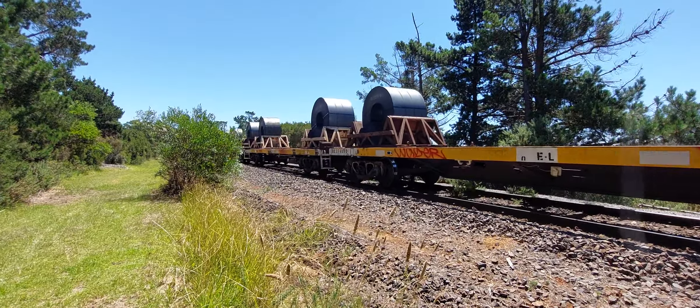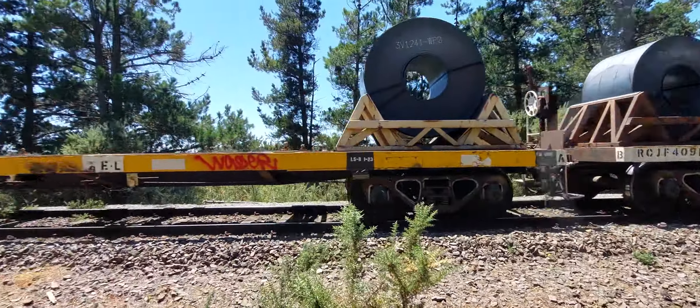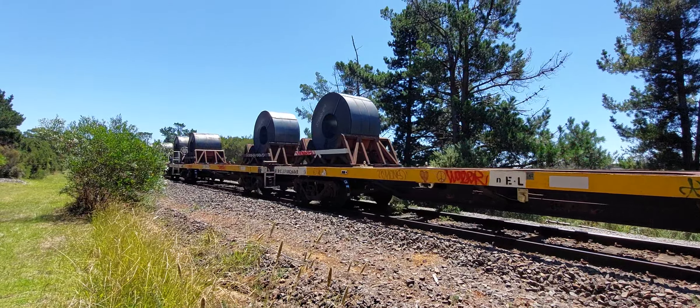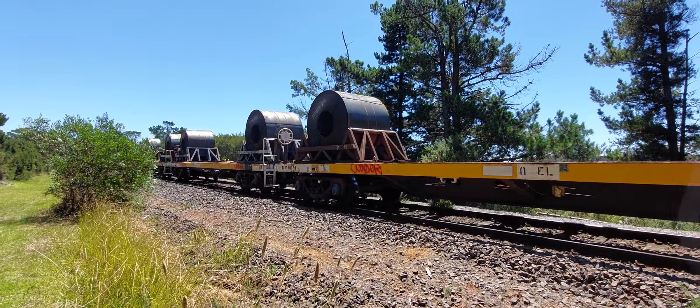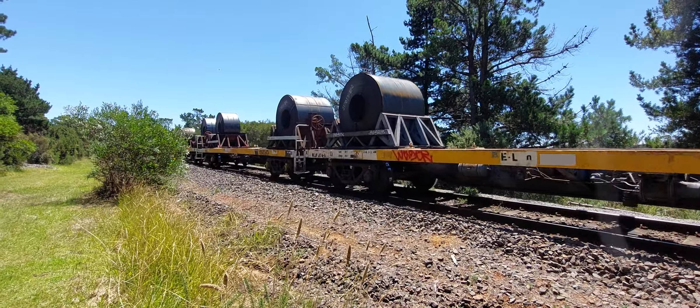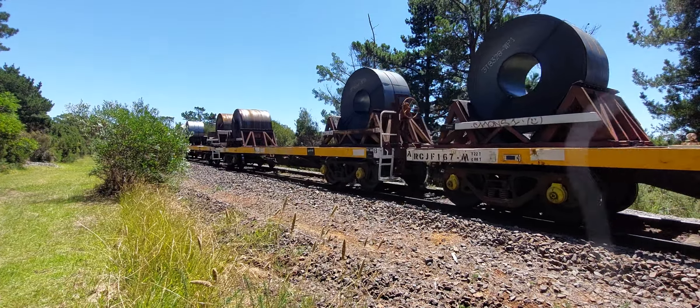You can see some of these coils are huge, sitting in their stillages. We've got some big ones and small ones. This is the first load back since Thursday, because there was no train on Friday — it was Australia Day.